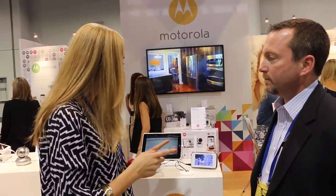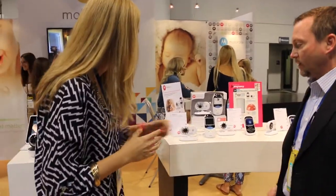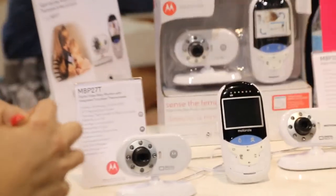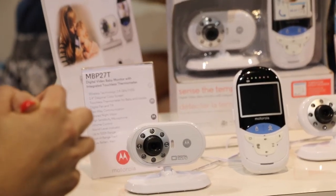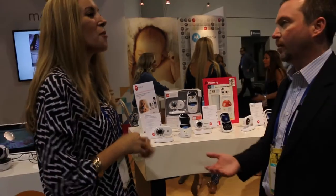It's so great. And I know that you have a thermometer — it's a monitor slash thermometer. So it's a 2017 model. It's a video monitor, business as usual, but it has an IR touchless thermometer so that you can check the baby's temperature, you can check the bath temperature, you can check the bottle temperature.